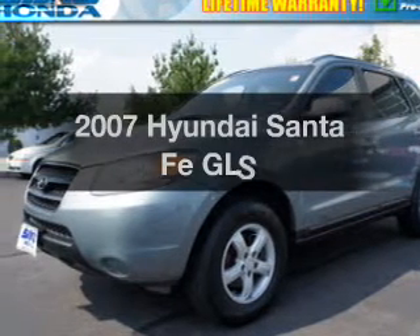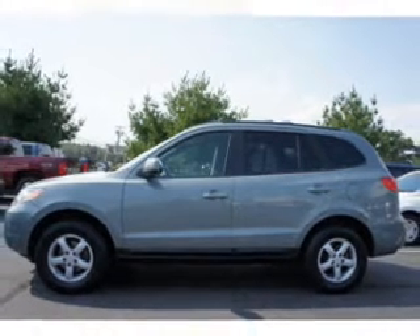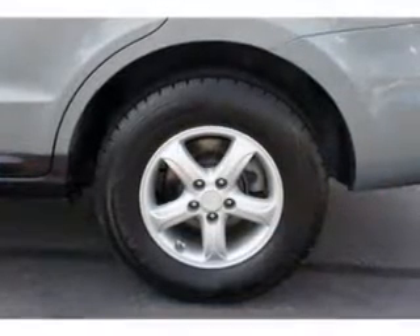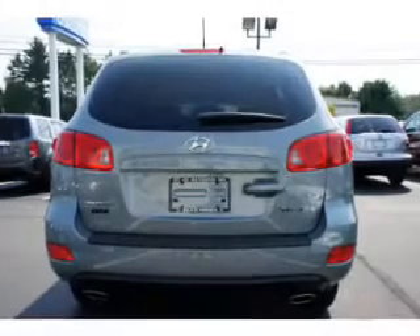Introducing the 2007 Hyundai Santa Fe. This is the set of wheels you've been looking for. With a solid 6-cylinder engine connected to a smooth-shifting transmission, premium wheels lend a distinctive appearance. The anti-lock braking system will keep you safe on the road.